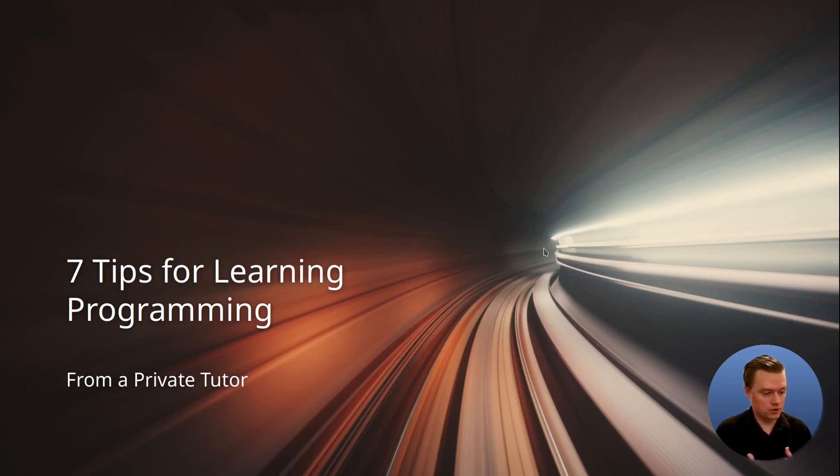Here are seven tips for learning programming. I've been a private tutor for two years and I've tutored nothing but programming. I've tutored Python, JavaScript, C, C++, C Sharp, Java, Golang, SQL, etc. And in this presentation, I want to give you seven tips based on things that I've seen from the dozens of students that I've tutored in how to improve your experience learning programming.